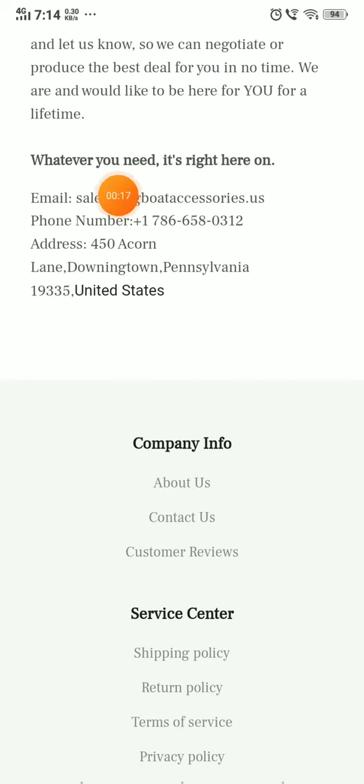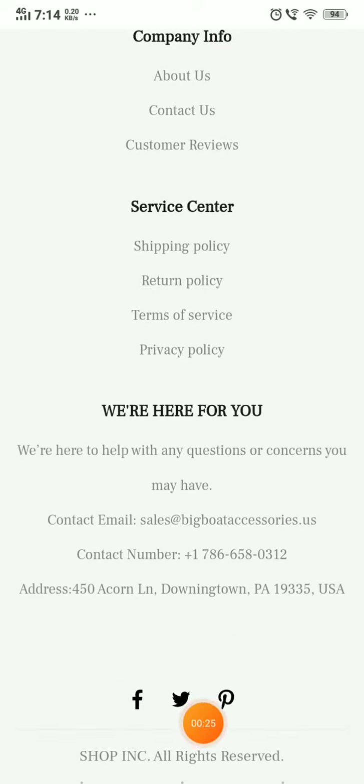In the Contact Us section, they have given an email ID and a phone number, but I tried multiple times to call that number and could not connect. Also, they have social media handle icons, but if you click on any of them, it does not take you to any social media page — it just opens their home page. So they don't have any real social media accounts. That's also a negative point.